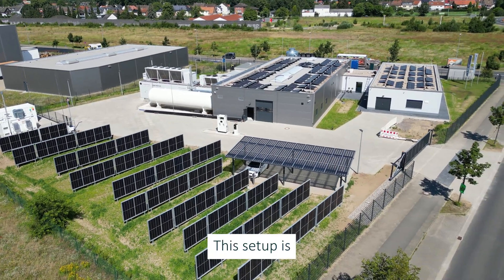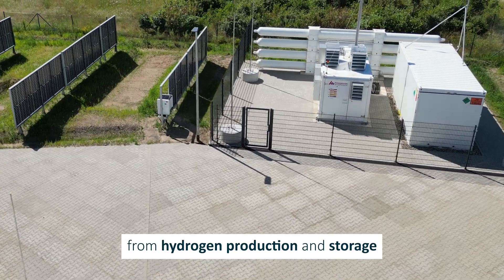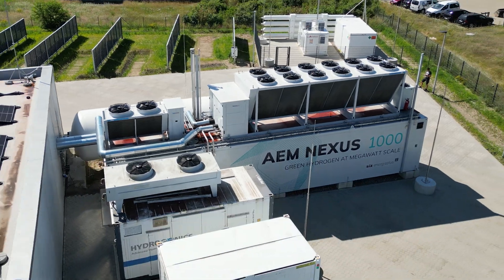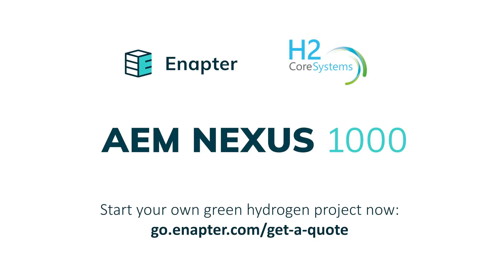This setup is a wonderful example of integration from hydrogen production and storage to its use and distribution for industry, practical applications, and mobility. Are you also looking to start your own green hydrogen project? Request your quote today!